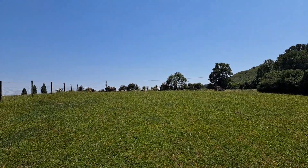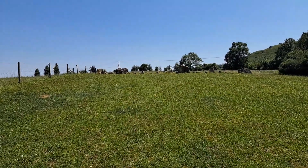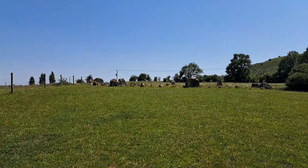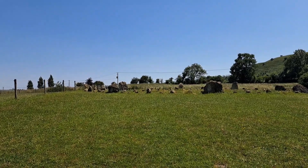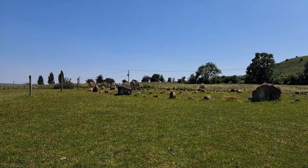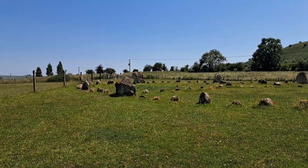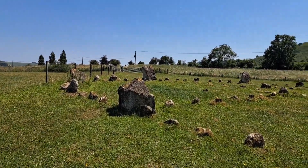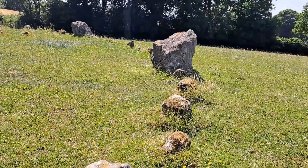Here we are guys, and pretty much straightaway we're coming up to the stone circle. I didn't make any notes about this stone circle — my thinking being that when I got here I could just check on the internet and do a quick read-up on the information before recording. But unfortunately when I got here I couldn't access the website page like I wanted to.